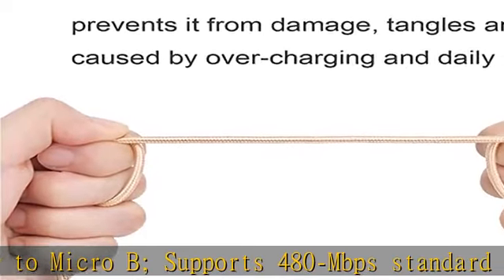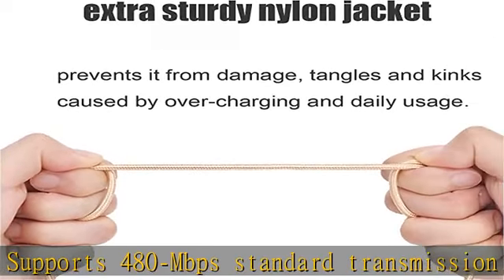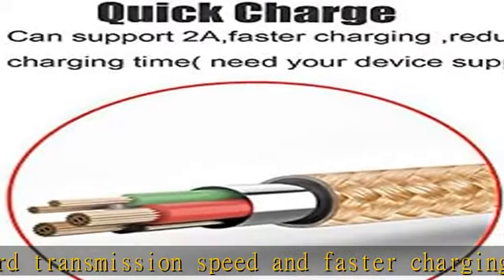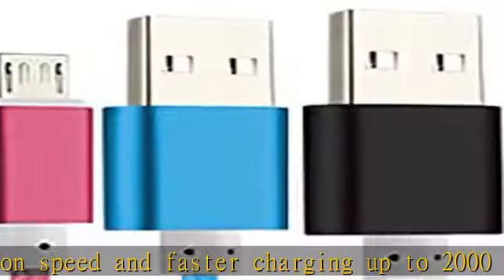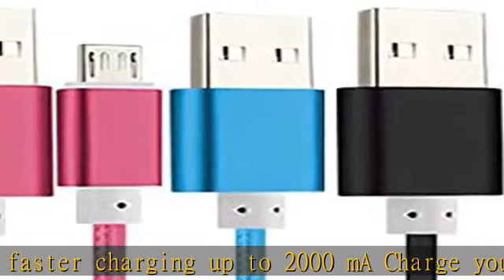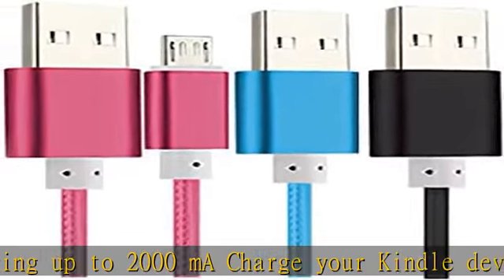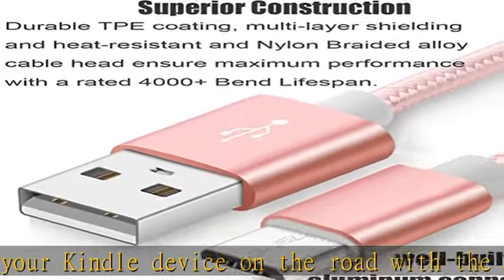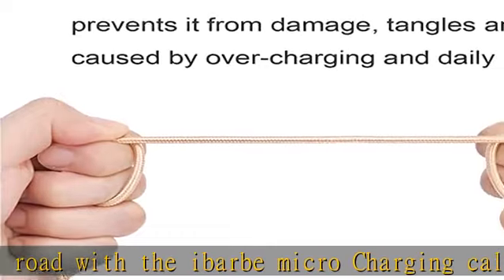Extra long 5 feet — the 5-foot micro USB cable reaches the perfect distance while still being compact enough to toss in a bag and go. You can charge comfortably while using your device in bed or away from a wall socket, or easily charge gaming controllers across the room. Charges and transmits data through any USB 2.0 port.